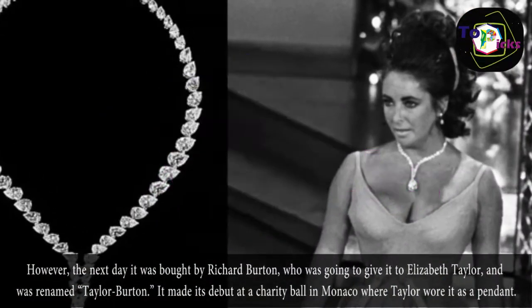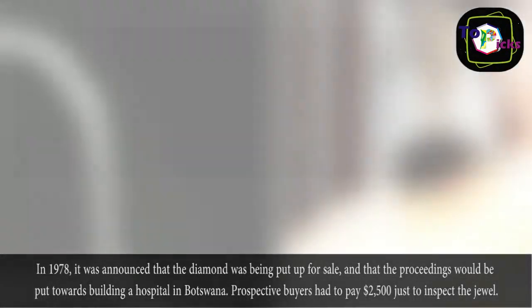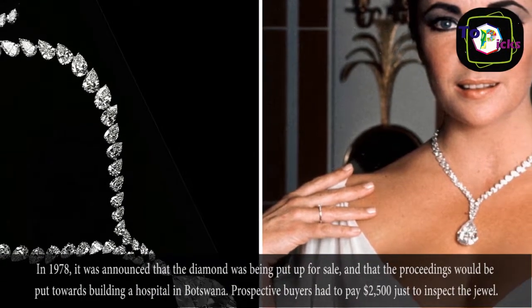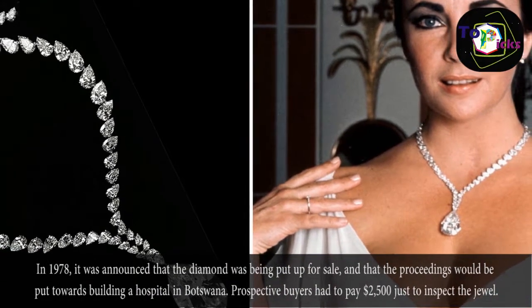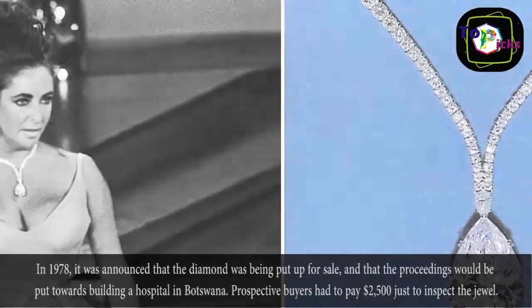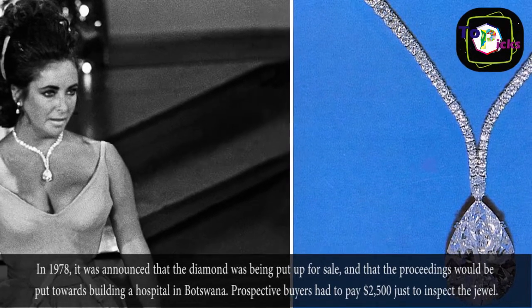It made its debut at a charity ball in Monaco where Taylor wore it as a pendant. In 1978, it was announced that the diamond was being put up for sale, and that the proceeds would be put towards building a hospital in Botswana. Prospective buyers had to pay $2,500 just to inspect the jewel.